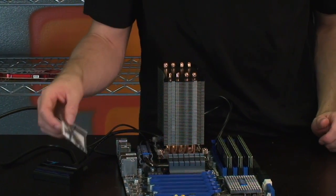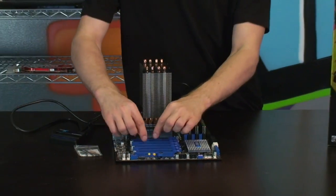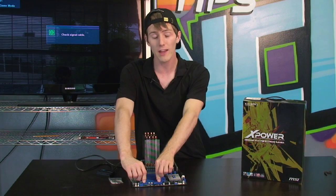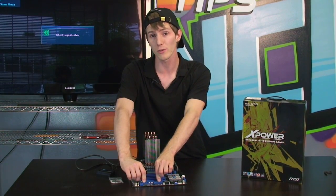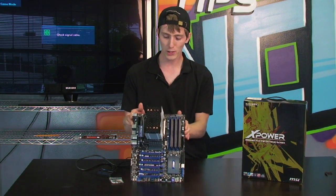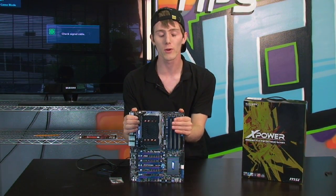The board also supports up to three-way SLI — you can put one, two, or three PCI Express 16x slots worth of GTX 480s or 5870s in this board and they will all run at the same time. Thanks for checking out our showcase of the Big Bang X Power.